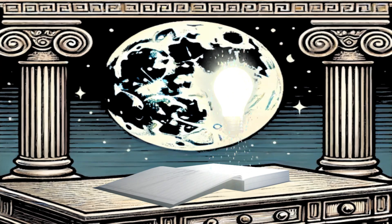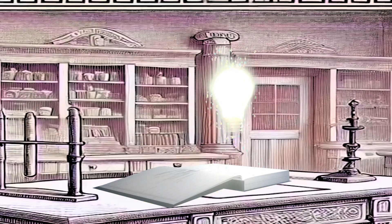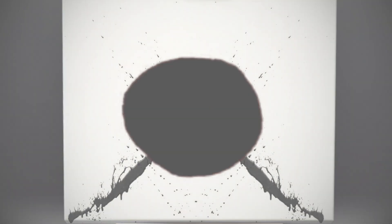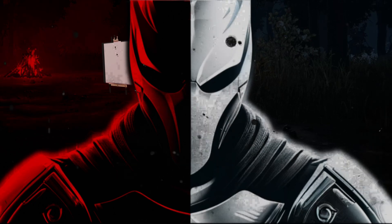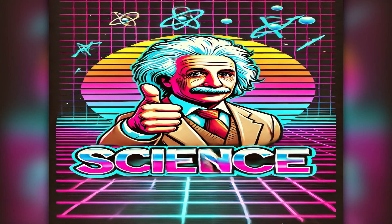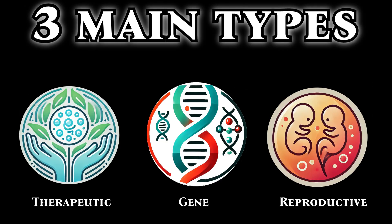Today we'll be exploring cloning from both a philosophical and scientific perspective. Scientifically speaking, there are three main types of cloning: therapeutic, gene, and reproductive cloning.